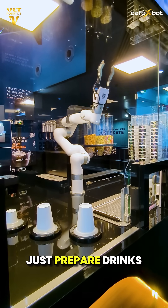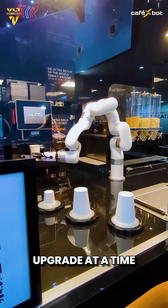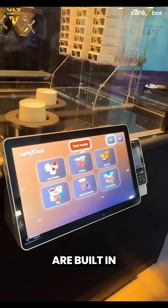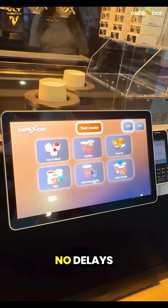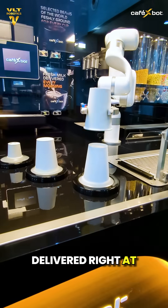Cafe Exbot doesn't just prepare drinks and desserts — it drives revenue, one upgrade at a time. These upsells are built in. No staff required. No delays. Just smart, automatic suggestions, delivered right at the moment of order.